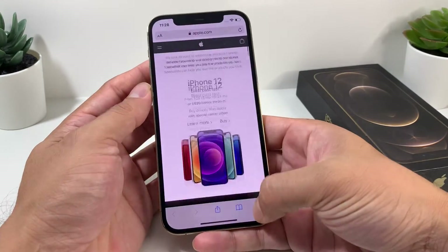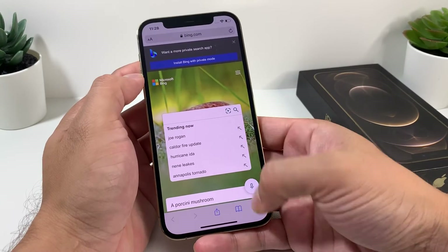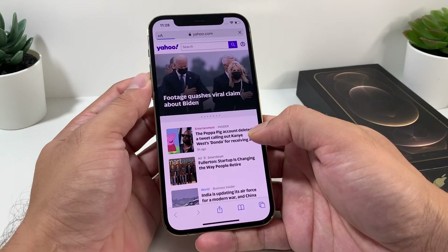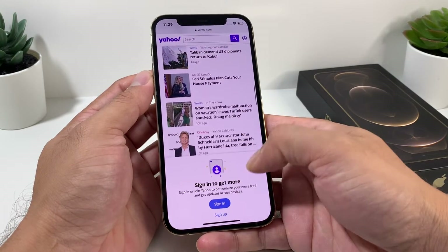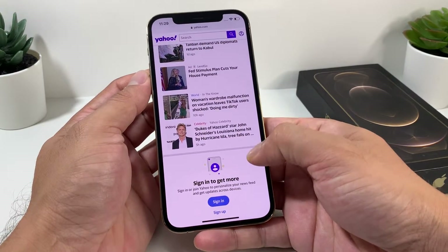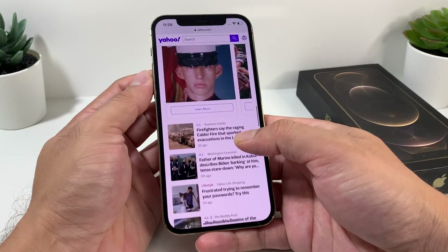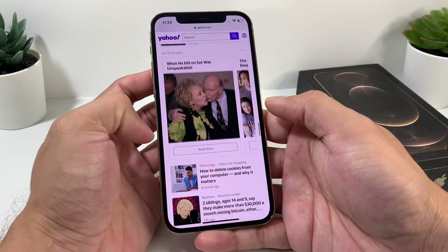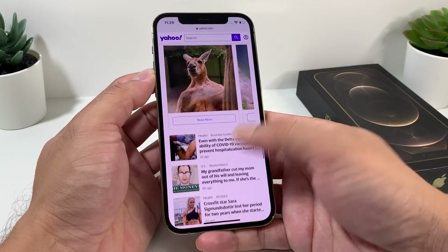For the browsing test — using the phone purely and continuously to browse the web — we got about 12 hours and 30 minutes. That's a significant improvement over the iPhone 11, which only gets 8 hours and 40 minutes, nearly a 4-hour difference, specifically when doing browsing only.